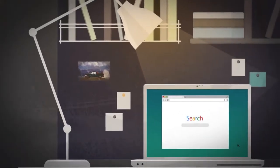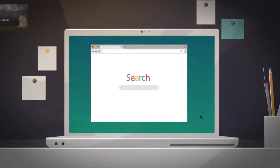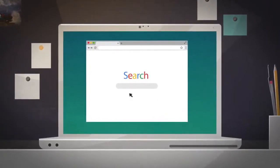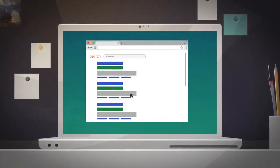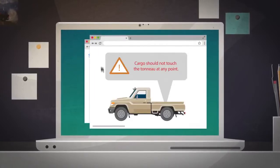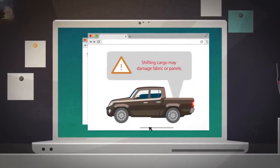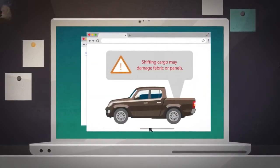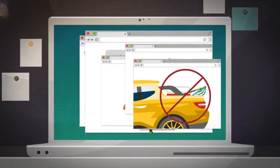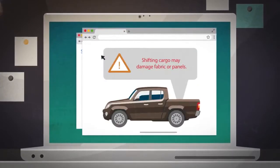Back at home, and determined not to let our next camping trip meet the same muddy end, I began searching for a product that would provide my gear the protection it needs. I started by looking at traditional tonneaus. But traditional tonneaus aren't supposed to touch the cargo at all. Cargo should not touch the tonneau at any point. Protrusions in the tarp may stress the fabric. Shifting cargo may damage fabric or panels.